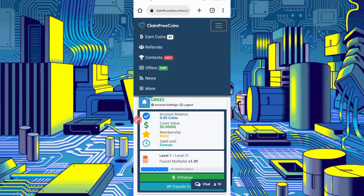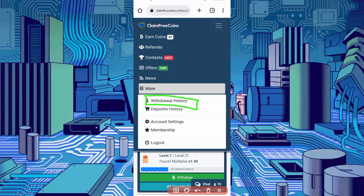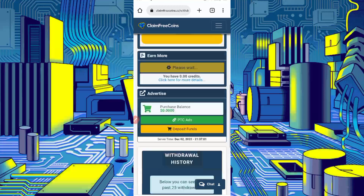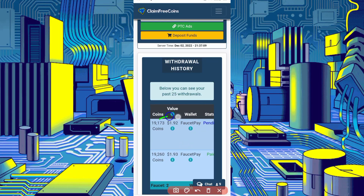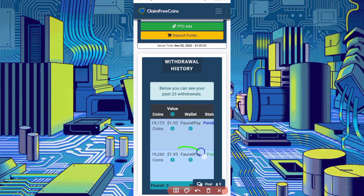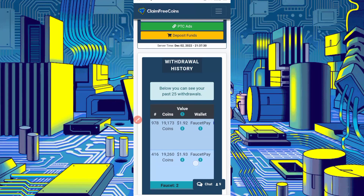Let's check the history to see if it was sent. Click on the menu bar, then More, then Withdraw History. Scroll down — here you can see the withdrawal is pending: 1.92 USDT. And here you can see I already got a withdrawal of $1.93 in FaucetPay — the status is paid. You can see the date as well. It will be sent within a few moments.